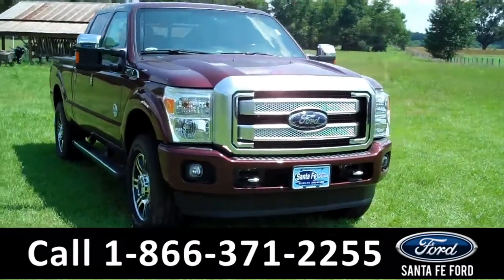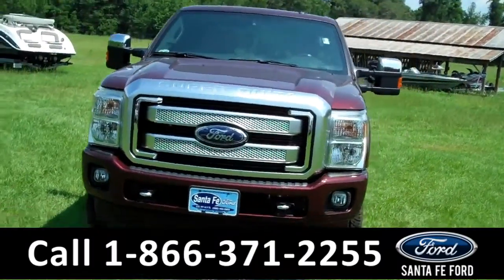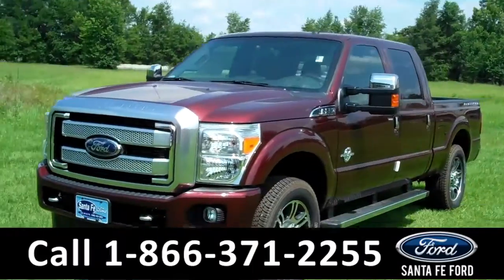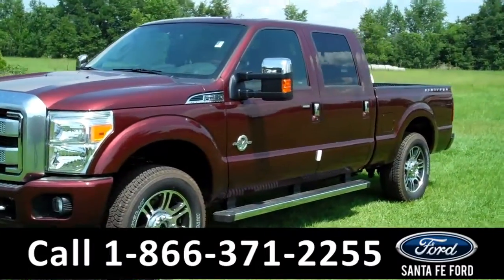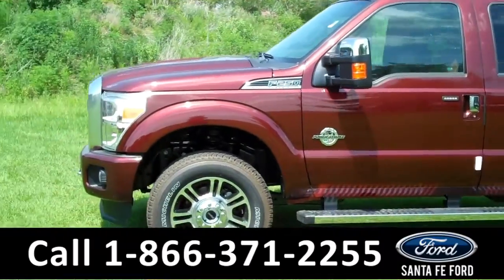Hi, it's Jen again, and today we're taking a look at a brand new 2016 Ford F-250 Lariat Super Duty. I'd also like to invite you to visit our website, SantaFeFord.com. There you can download the window sticker for all the options and details and see all the pictures we've taken of this truck.